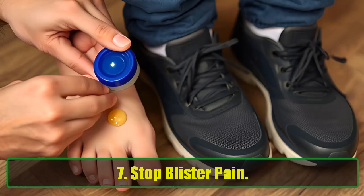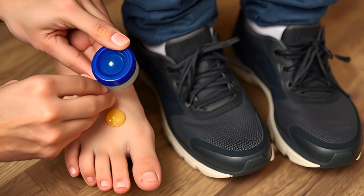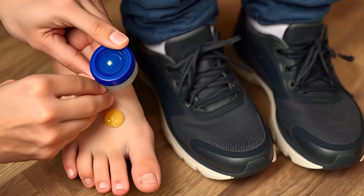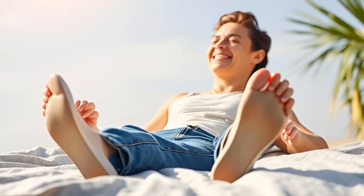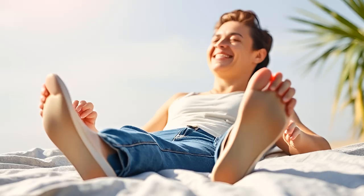7. Stop Blister Pain. Breaking in new shoes is often a painful process that can lead to blisters. To avoid this, rub some Vaseline on the areas of the shoe that are rubbing against your feet. While it's a temporary fix, it can save you from serious discomfort until you can take off those shoes.